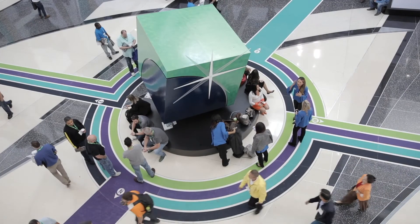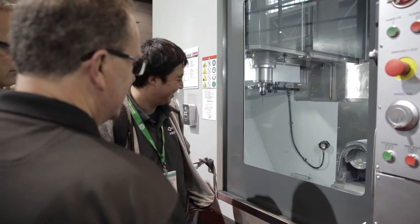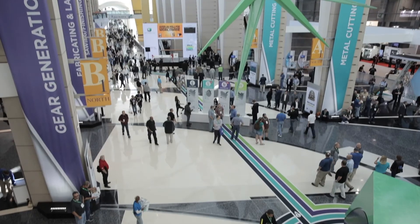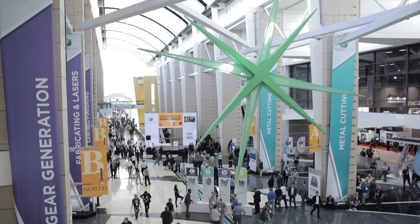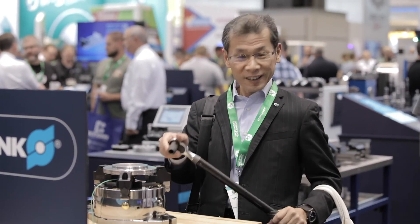I think I've been attending IMTS since probably the early 1980s. We upgrade machines every couple of years, but now I go to find tooling that's going to make jobs more efficient on the equipment I already have. It's just everything you want to see in manufacturing is there, and you get to hold it in your hand and see the tooling and see what it does.